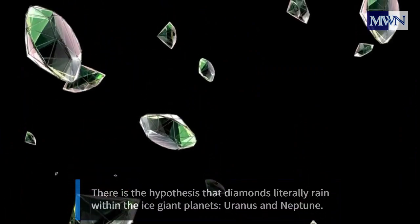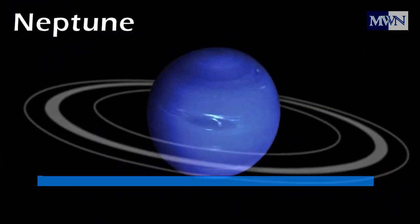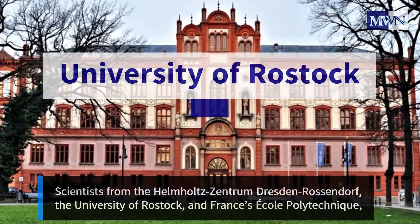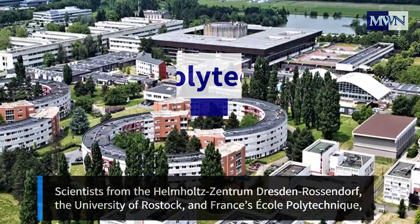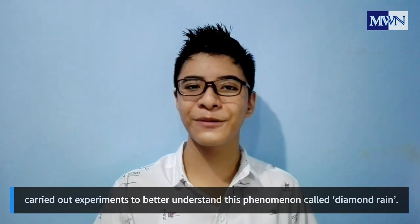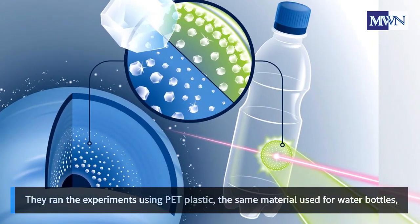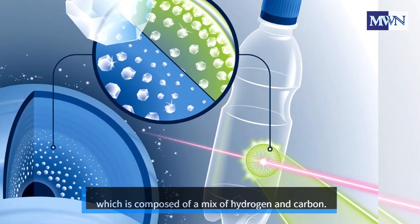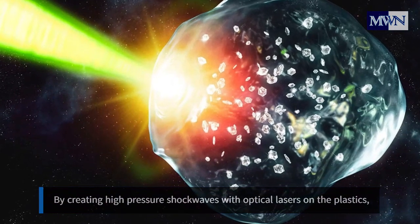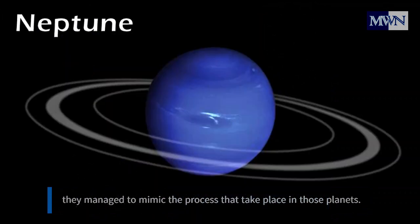There is the hypothesis that diamonds literally rain within the ice giant planets Uranus and Neptune. Scientists from the Helmholtz-Centrum, the University of Rostock, and a French research institution carried out experiments to better understand this phenomenon. They ran the experiments using PET plastic — the same material used for water bottles — which is composed of a mix of hydrogen and carbon. By creating high-pressure shockwaves with optical lasers on the plastics, they managed to mimic the processes that take place in those planets.